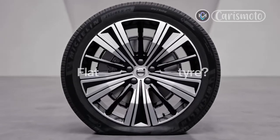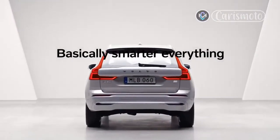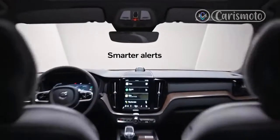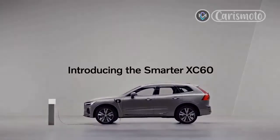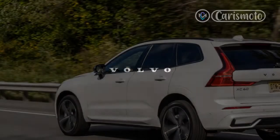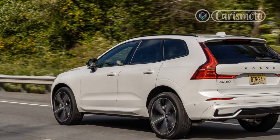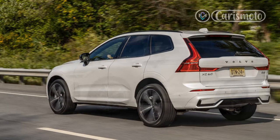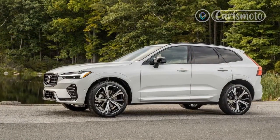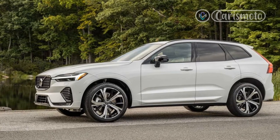B6 models ditch the old belt-driven turbocharger in favor of an electric supercharger. Total system output is 247 horsepower for B5 variants and 295 horsepower for the B6 version. Although the starter generator provides 13 horsepower — worked into the total output figures for both drivetrains — it makes a maximum of 30 pound-feet of torque at 2,000 RPM, which cannot be factored into the B5's 258 lb-ft or the B6's 310 lb-ft.